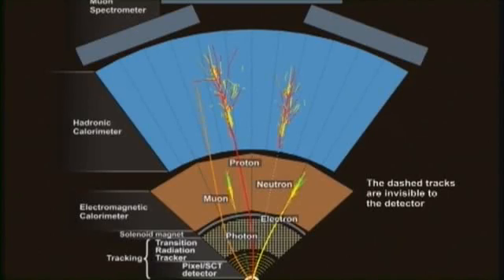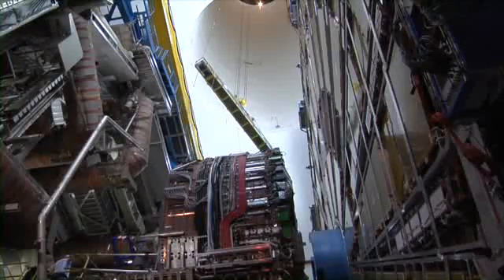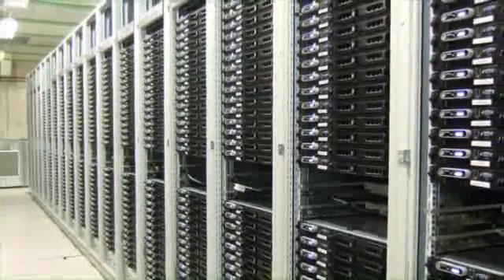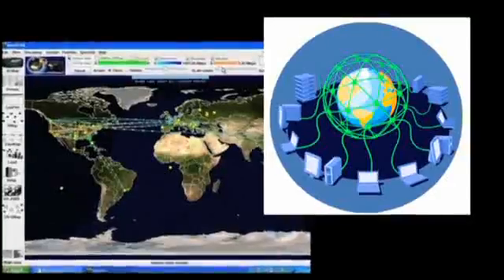Another vital element of Atlas is the huge magnet system that bends the paths of charged particles for momentum measurement. The interactions in the Atlas Detector will create an enormous data flow. To digest these data, Atlas needs a very advanced trigger and data acquisition system and a large worldwide computing system.